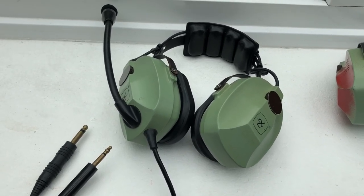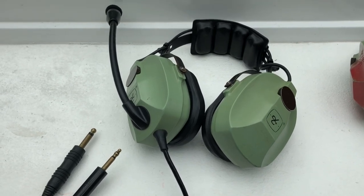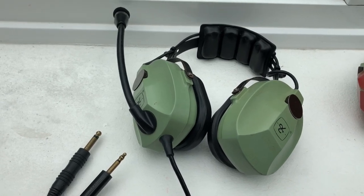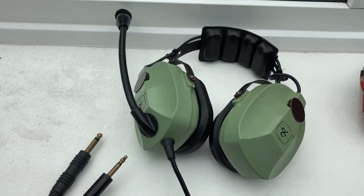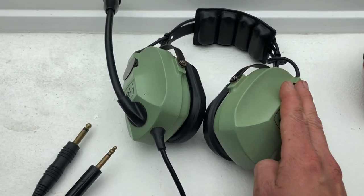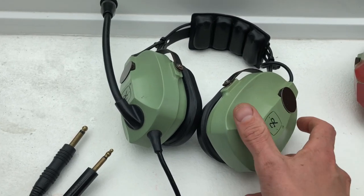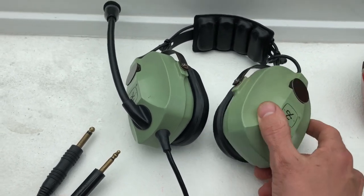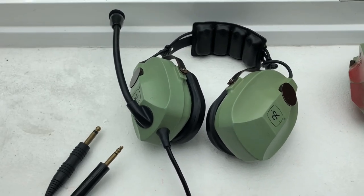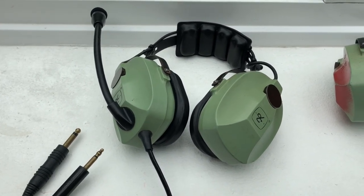The thing with these aviation headsets is that they're made for aircraft, and in aircraft you have a lot of sound — wind noise, roaring engines — it's a very noisy environment. So these headsets are noise cancelling so you're able to hear what's being said. They cancel around 30 decibels of the surrounding sound, which is quite a lot, so you need to turn the volume up on your simulator otherwise you won't be able to hear anything.